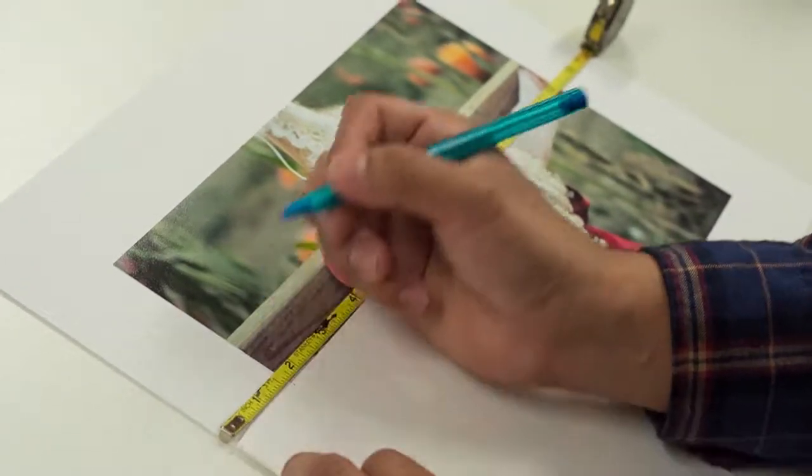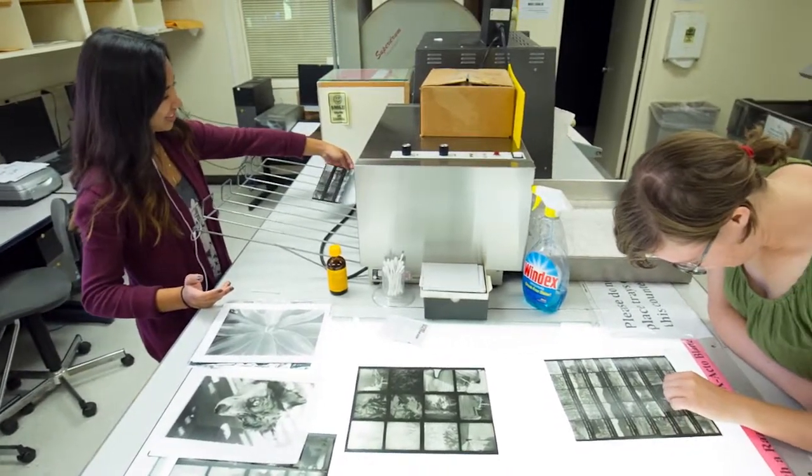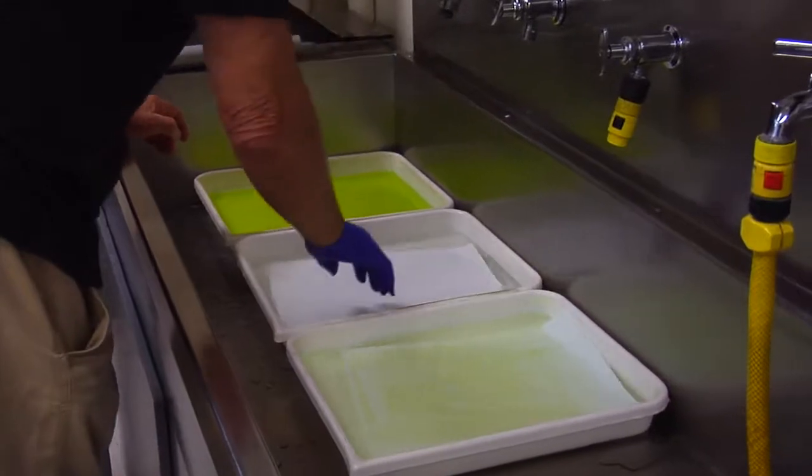One of the classes I'm most excited about teaching is the alternative process class, which can focus on platinum-palladium printing or wet plate photography — which includes examples like tintypes, ambrotypes, and glass plate negatives.